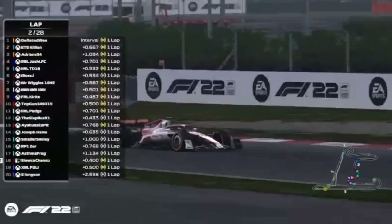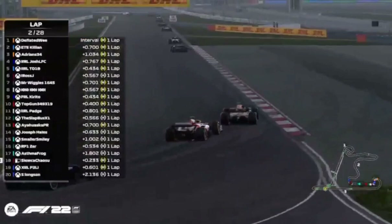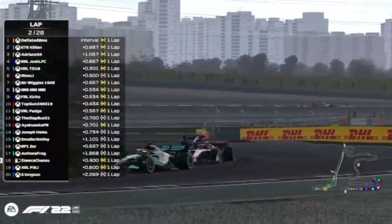Tyre strategies: those on the harder compound tyre don't think it's going to start raining immediately. Those on the mediums — as Asma Frog goes a little bit wide into turn nine — will be hoping the rain comes out soon so they don't have to make a pit stop before it arrives. But the question is, who has timed it right? We have no idea when the rain is going to fall.